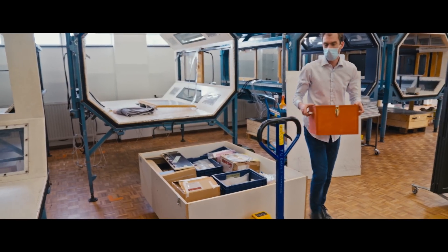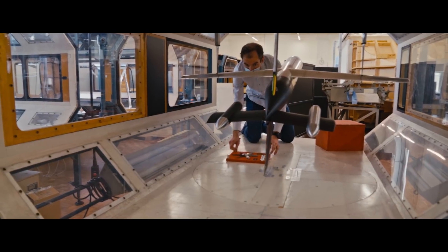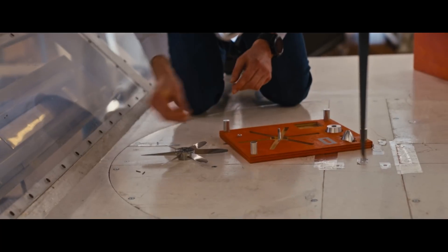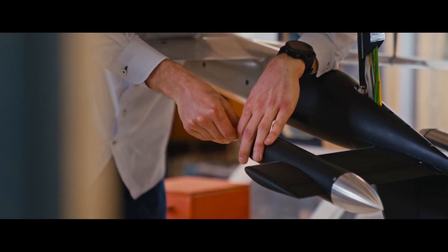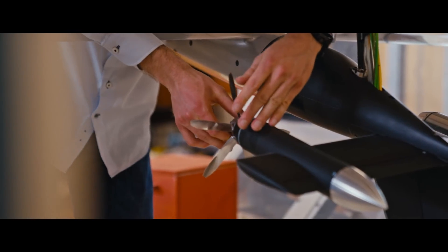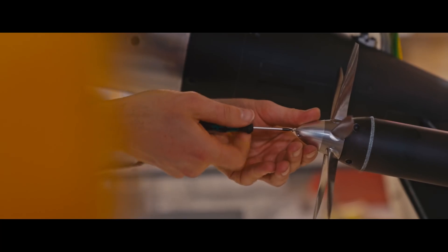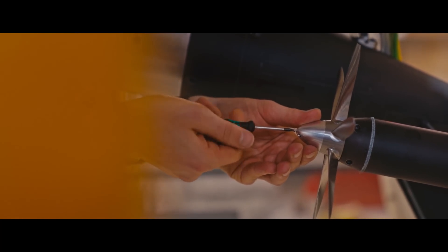Our team at Delft is focused on propeller integration, aerodynamics, and aeroacoustics — particularly the use of propellers in a new, unexplored mode. We want to use the propellers to regenerate energy during the descent part of the mission. That means using the propellers in a way that hasn't been considered before. The resulting aerodynamics on the propeller blades are completely unknown, so we are exploring this for the first time, really diving into the fundamentals of blade loading and resulting noise-generating mechanisms.